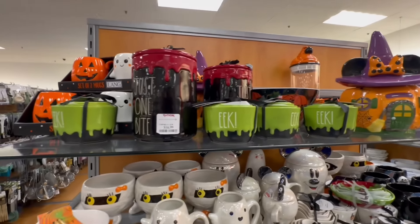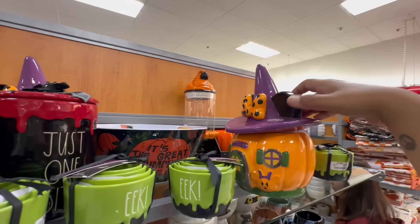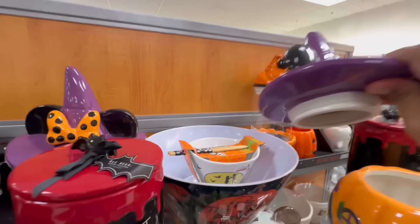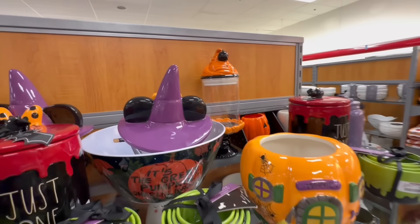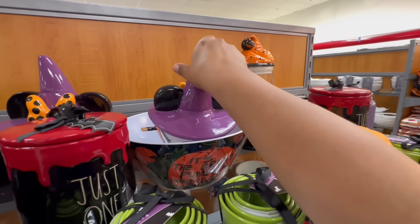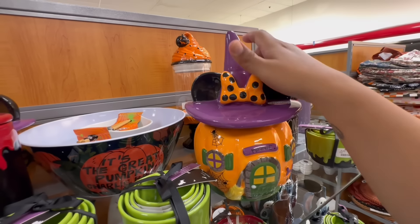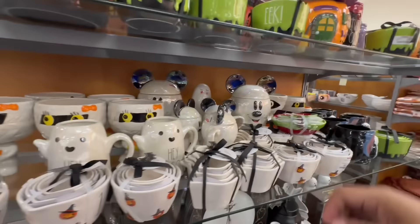There's a Nightmare Before Christmas measuring cup set — the packaging isn't sealed properly, but look at the back, it's beautiful — $29.99. Another one that looks like a little ice cream for $14.99. Be careful with these because you don't want to break them. They also have more measuring cups for $16.99.